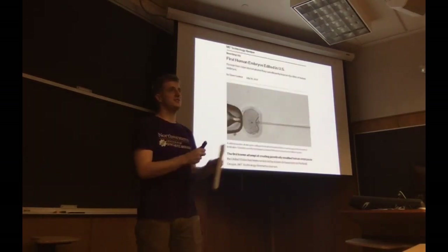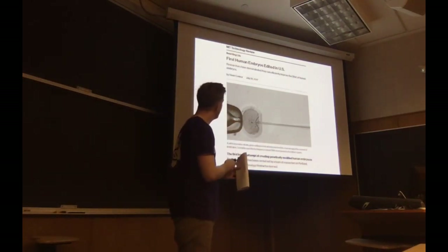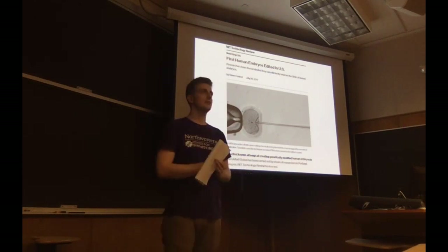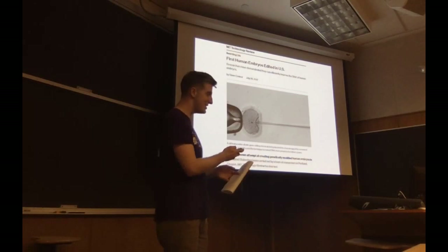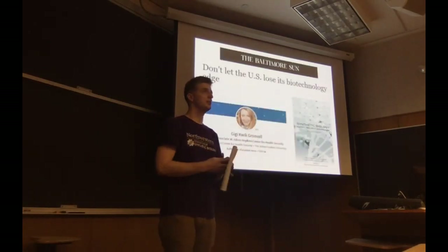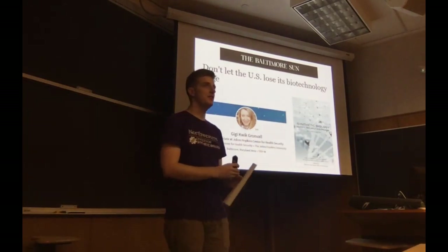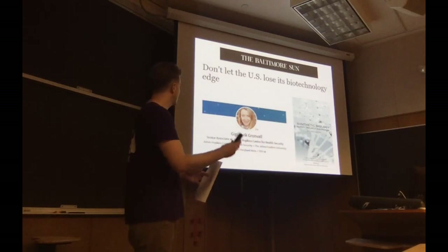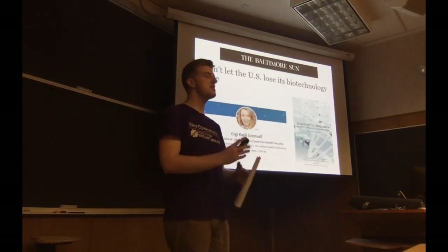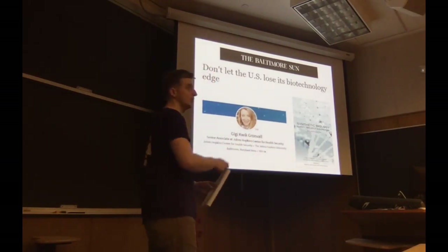In the bioethics field this month, MIT researchers reported that they had efficiently used CRISPR-Cas9 to modify human embryos in the United States. There's an editorial in the Baltimore Sun from Gigi arguing that we need to double down on our synthetic biology funding to maintain our competitiveness. She has written a lot of books on synthetic biology and biosafety.